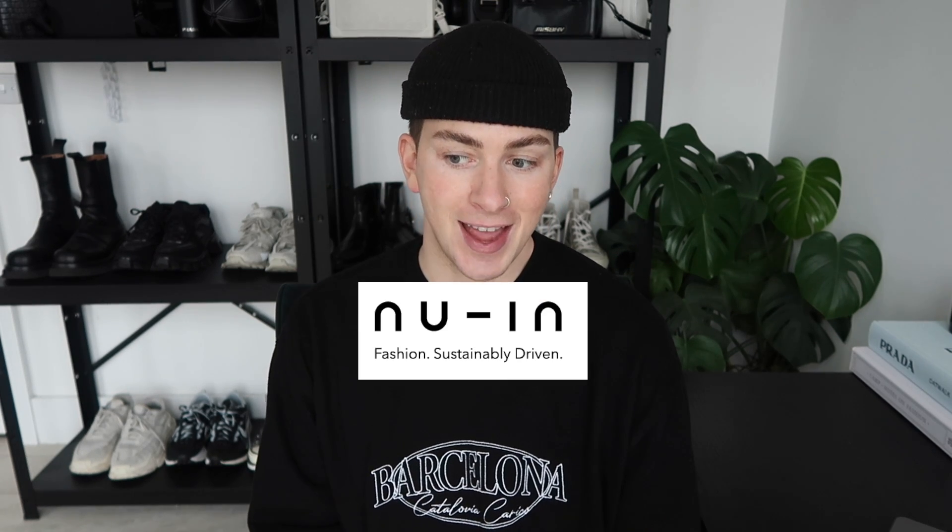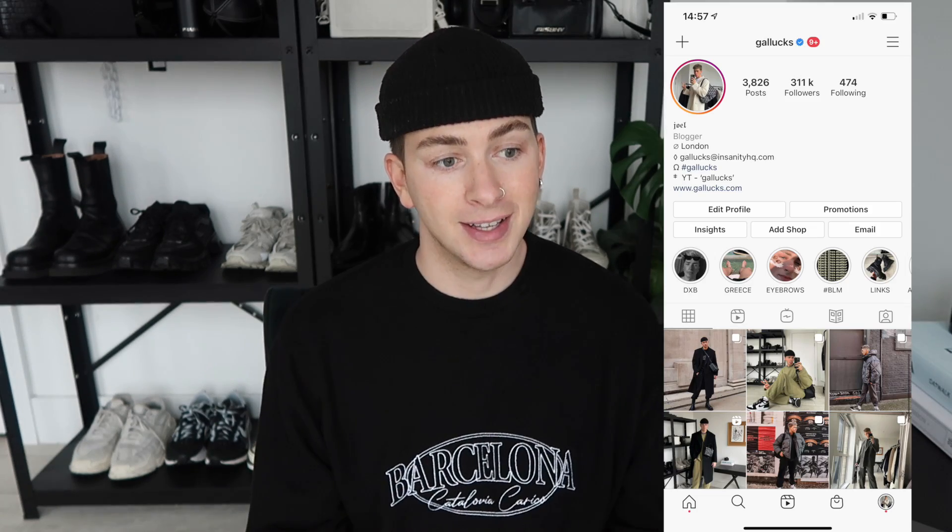Basically, if you follow me over on Instagram you'll know that I have created a collection — a collaboration collection with a brand called New In. Today I'm going to run you through every single piece in the collection, the price, when it is available, and tell you a bit about each piece. If you are new here to the channel, my name is Joel. I create fashion content here on YouTube and I also post my outfits over on Instagram nearly every single day.